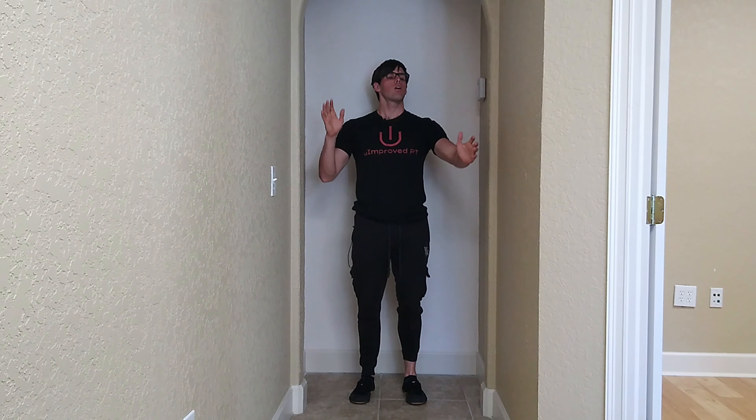Dr. Nicholas Mercer with U-Improved PT here in the U-Improved PT office hallway. I'm going to show you an easy exercise that you can do in order to decrease some lower back pain and neck pain that is caused by improper posture.